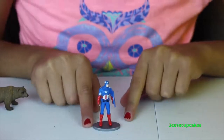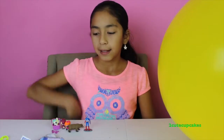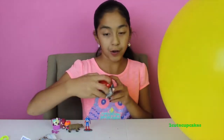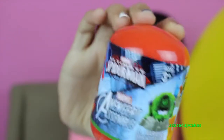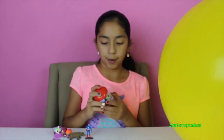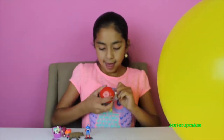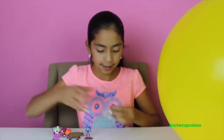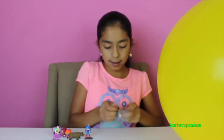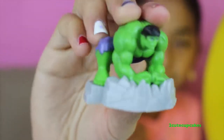Hey, speaking of Captain America, he matches my nails — cool! Let's open this new Marvel Ultimate Spider-Man Avengers set. Let's open it up and see who we get. Oh, we got Hulk! Cool — we don't need to put him together because he's already assembled. He looks strong!